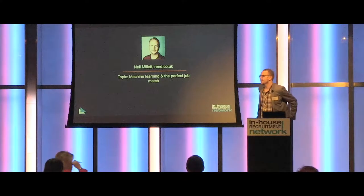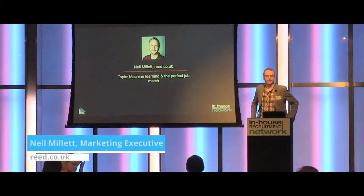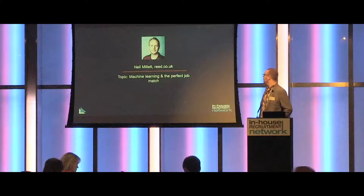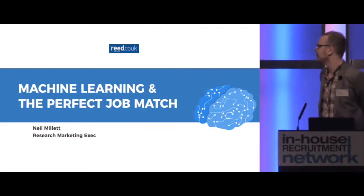Good morning, everyone. Thanks for joining us. Terribly excited to join you on the first start of your day as the caffeine kicks in and the breakfast too. Today, I'm going to take you through machine learning and the perfect job match.